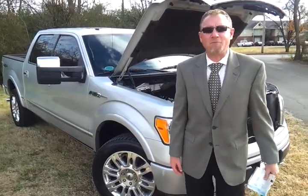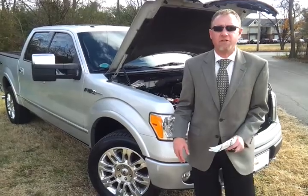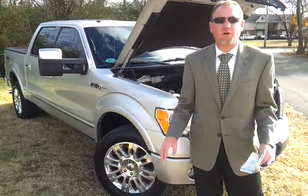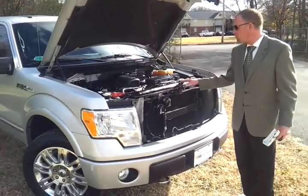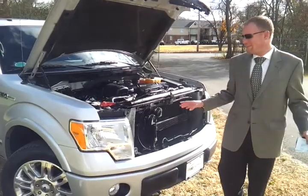Hello everybody, welcome to Ford of Murfreesboro. Brian Grizz here, taking a look at this one-owner local Triton, bought new from our Ford dealership. We're looking at a 2009 F-150 Platinum Edition 4x4 in brilliant silver, with 71,000 miles and the 5.4 Triton V8 engine. We've done a full service — again, this was bought new and it's a southern vehicle.